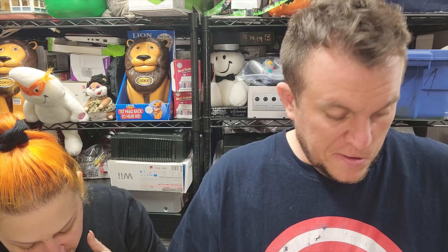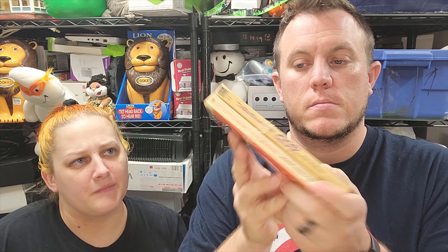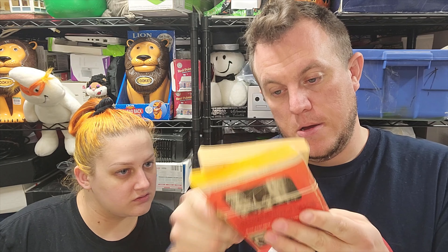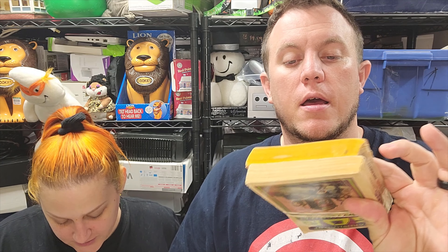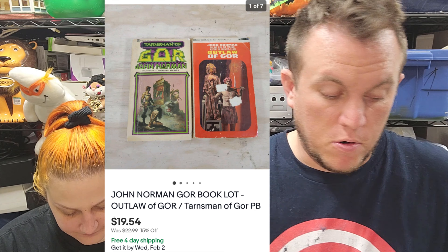Next up we have this pair of John Norman Gore books — Gore is spelled G-O-R. The Chronicles of Counter-Earth — it's some kind of sci-fi. These are going global shipping program and they sold for $19. I've sold these books before, so if you see the Gore ones, pick them up.